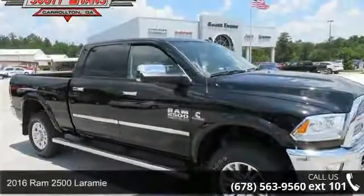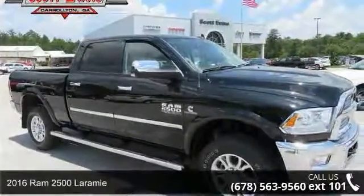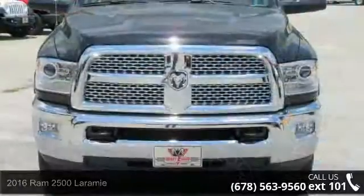Arrive in style with this 2016 Ram 2500 Laramie. This may be the set of wheels you've been looking for.